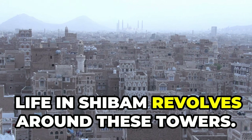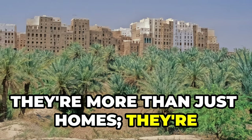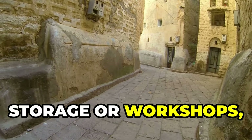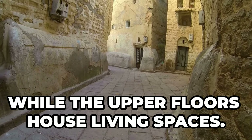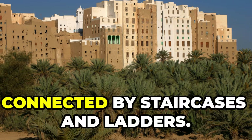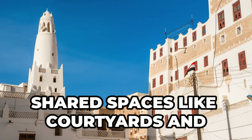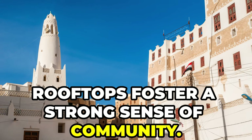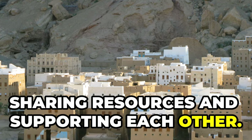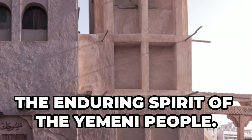Life in Shibam revolves around these towers — they're more than just homes, they're vertical communities. Ground floors are typically used for storage or workshops, while upper floors house living spaces. Families often occupy multiple levels connected by staircases and ladders. Shared spaces like courtyards and rooftops foster a strong sense of community. Neighbors look out for one another, sharing resources and supporting each other. The towers of Shibam are a testament to the enduring spirit of the Yemeni people.